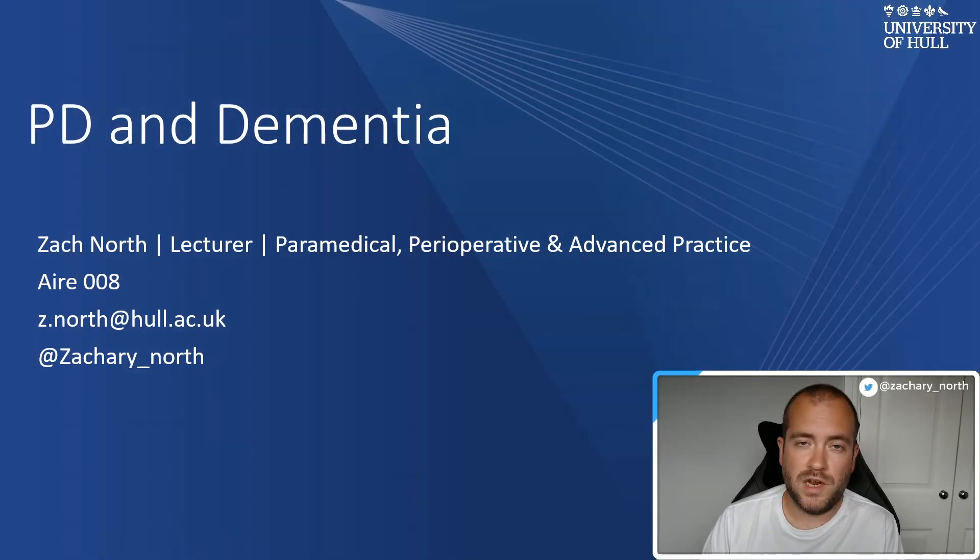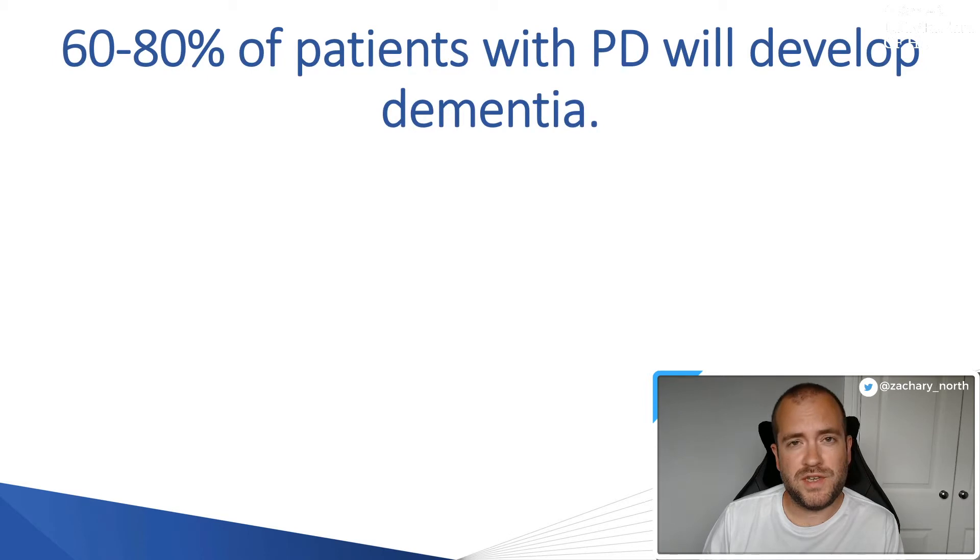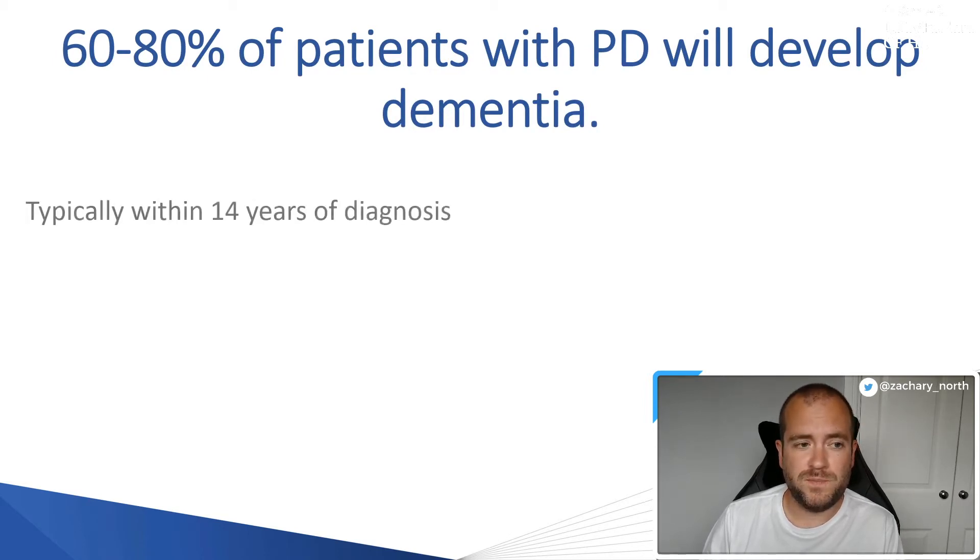In this video, we're going to talk about Parkinson's disease and dementia. The links between dementia and Parkinson's are quite strong and established. In clinical practice, patients who are on levels 3, 4, or 5 of their journey into Parkinson's will start to develop features of dementia. Around 60 to 80% of patients with Parkinson's disease will actually develop dementia, typically within 14 years of diagnosis, though sometimes this progression can be quicker.